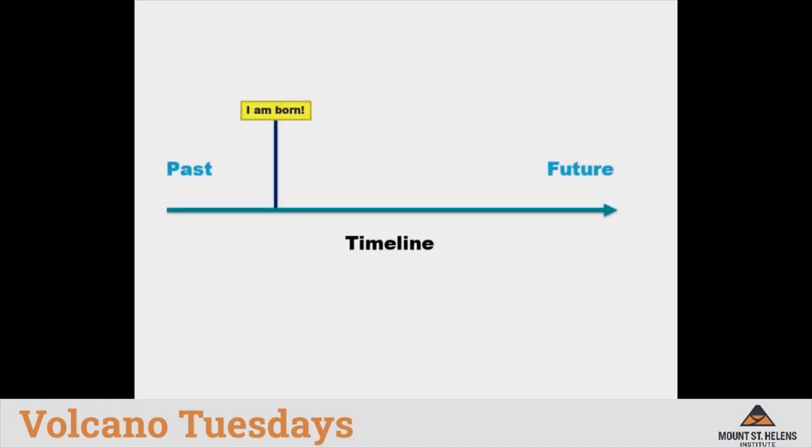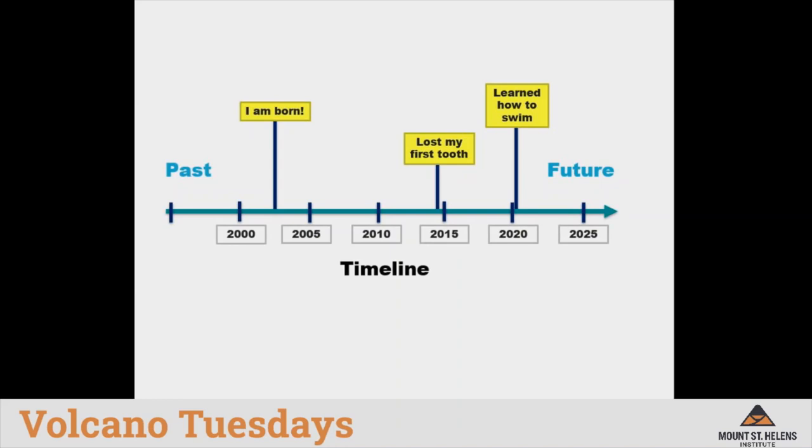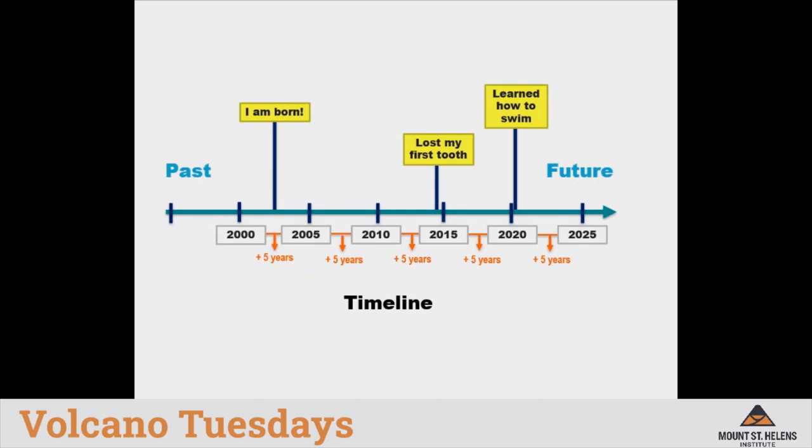Next, I'm going to mark a few events or milestones that are important in the history of this imaginary person — where this person was born, that they lost their first tooth, and that they learned how to swim. Each of these events occurred at a specific time, so I'm going to mark my timeline to capture the correct distances between these events, with tick marks evenly spaced to represent intervals of five years. Events in this person's life did not all happen at once, nor were they evenly spaced apart.